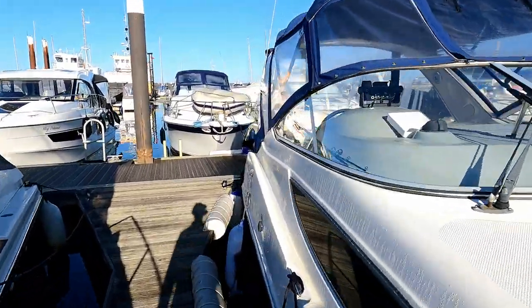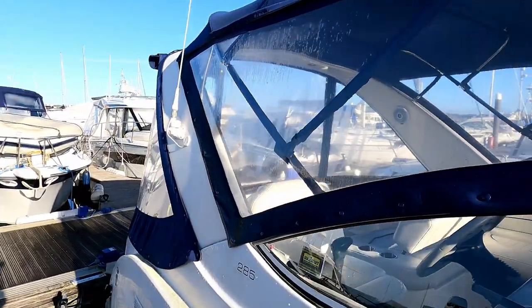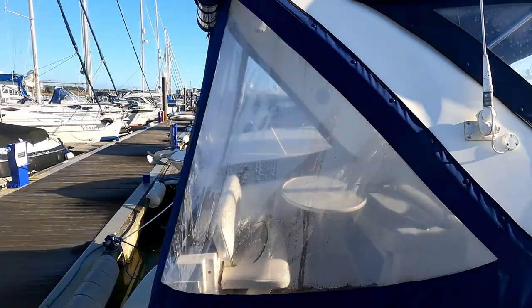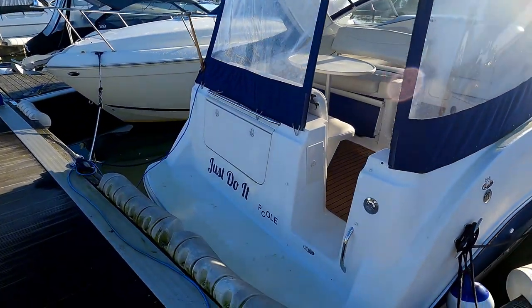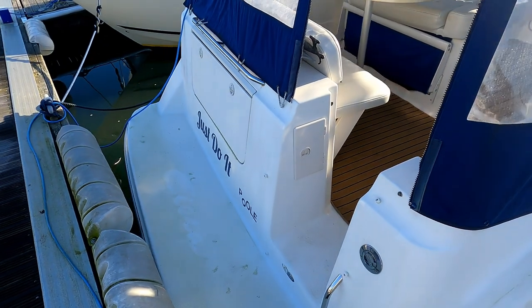Let's go and have a look on board. You can see there's full camper canvas right the way around, and full height because of the radar arch, so that gives you lots and lots of space on board. There's a little mini bathing platform but it's good enough for what you need.